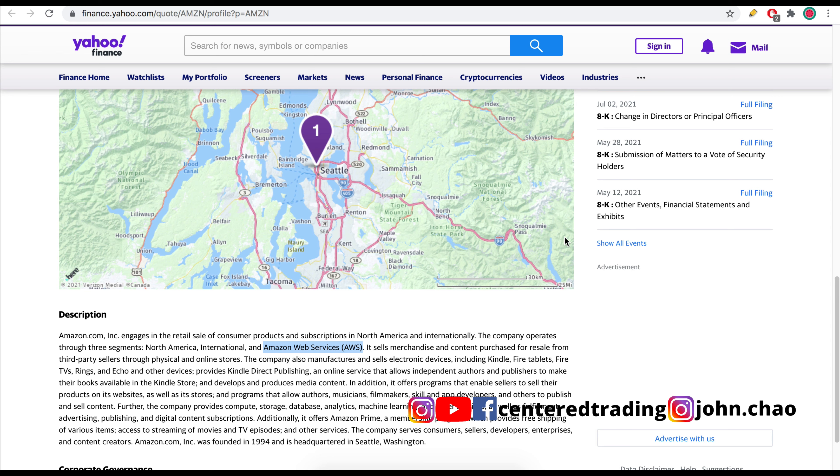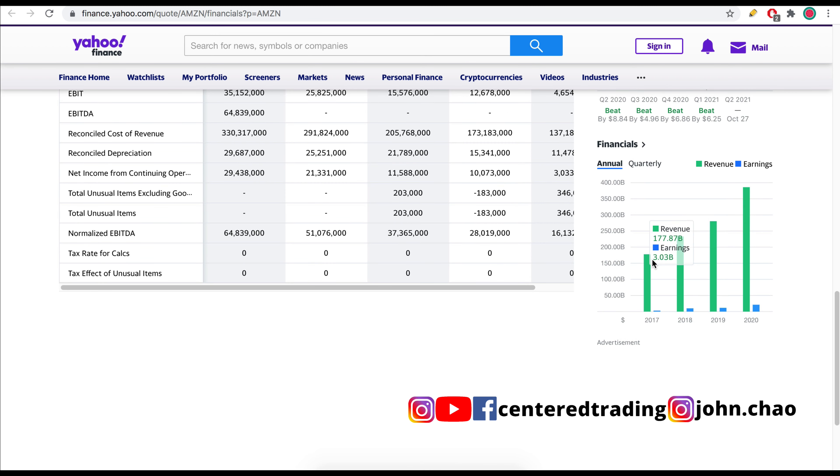Headquartered in Seattle, Washington, Amazon has 1.3 million employees. Amazon is online retail and also provides infrastructure such as Amazon Web Services. They have amazing financials — increasing top-line revenue along with positive earnings.